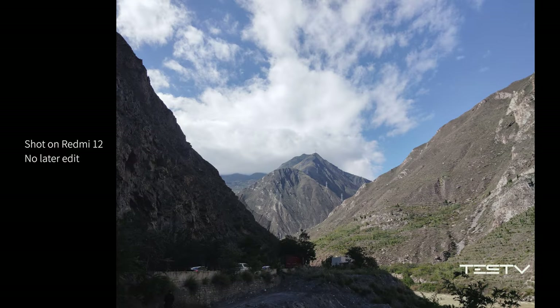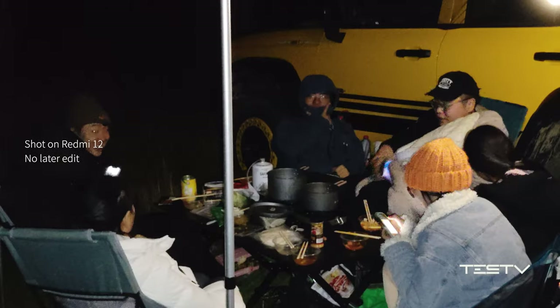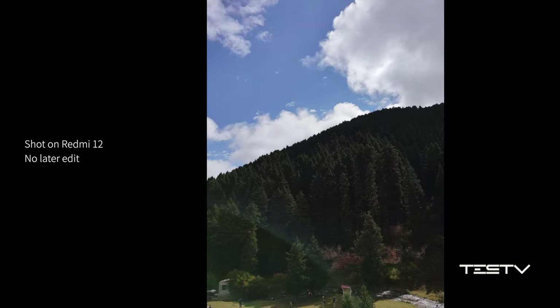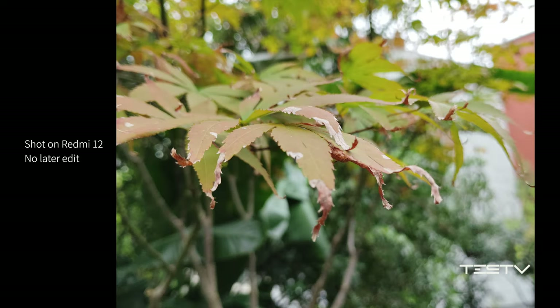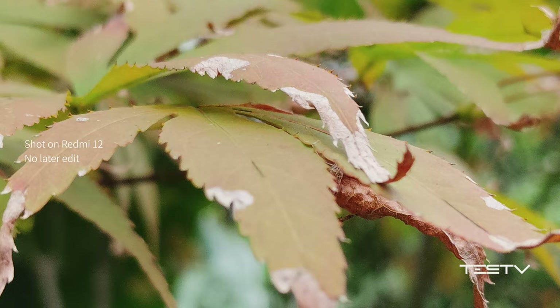How about photo quality? Well, it is acceptable at daytime but not ideal in a dark environment. Preserving details in color and highlight-ratio environments is the shortage of it. Switched to 15 megapixels, the analytical power is a bit surprising on sunny days.